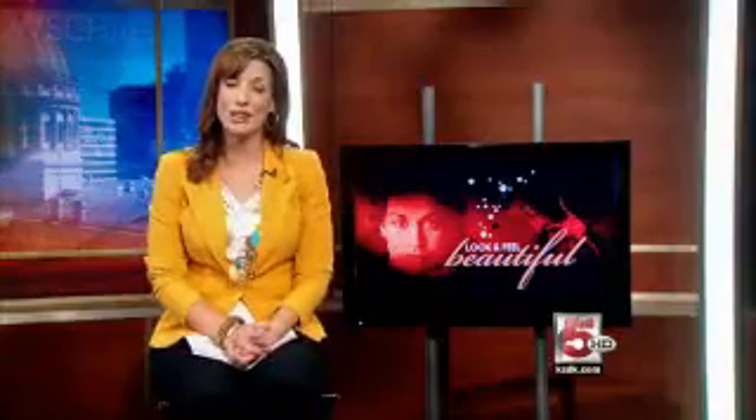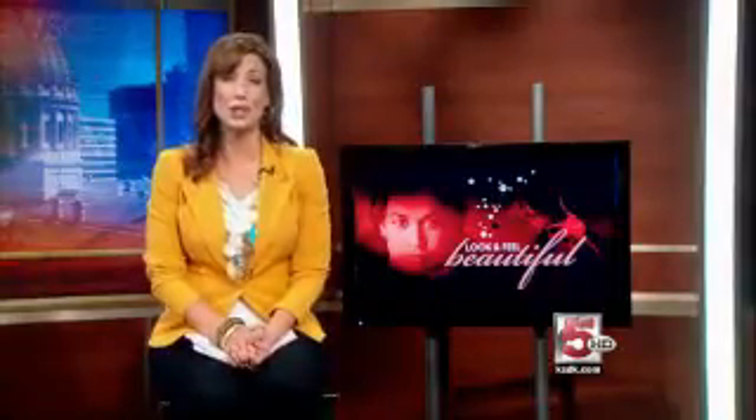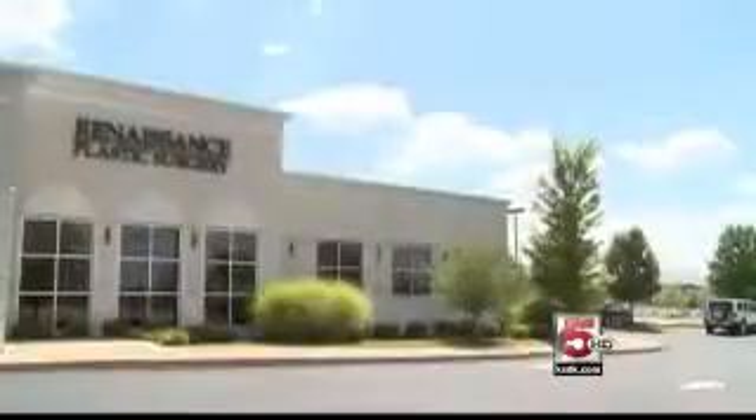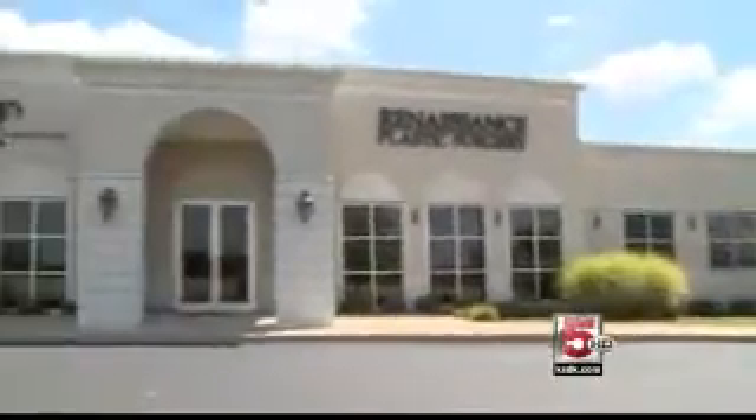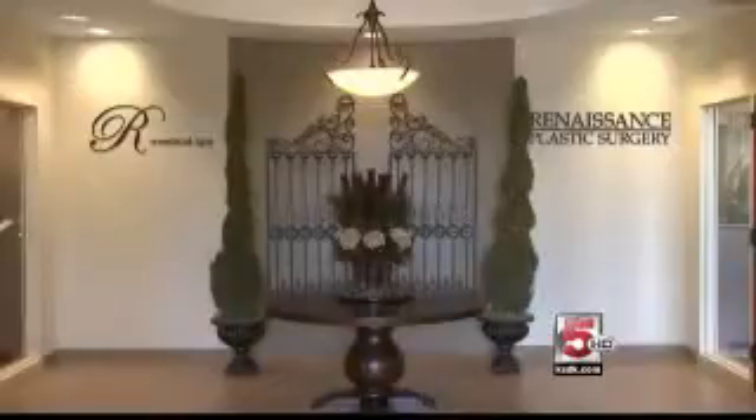We're at a place that uses a unique machine that only a few plastic surgeons have in the area. It can show you your results even before you've had any surgery. We've been in practice for 14 years now and our primary objective is to create a patient-focused practice. My name is Stephan Craig and we're here at Renaissance Plastic Surgery.